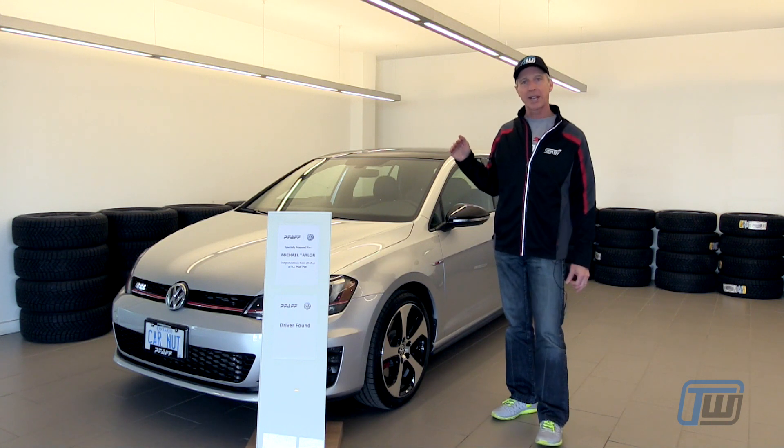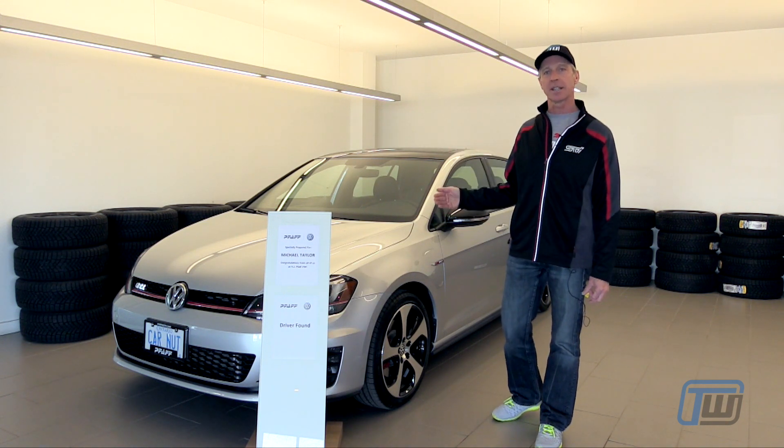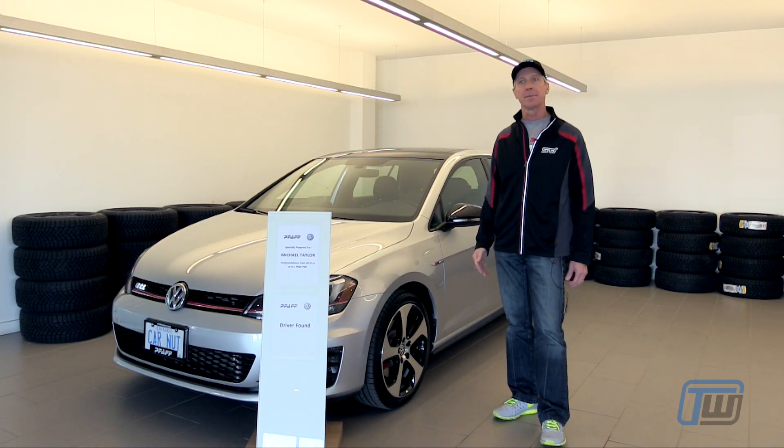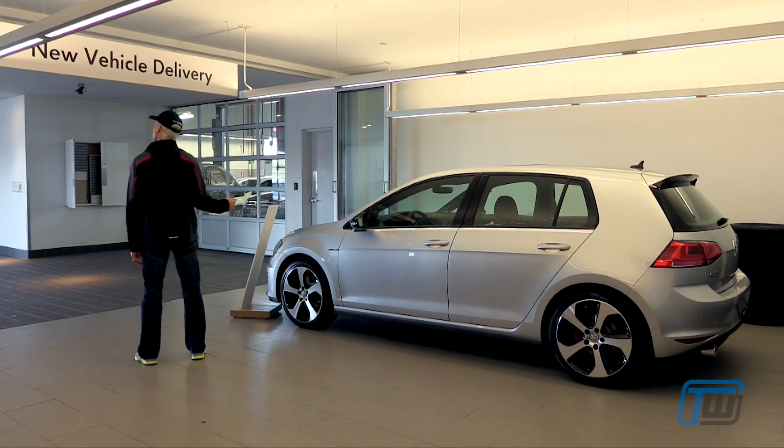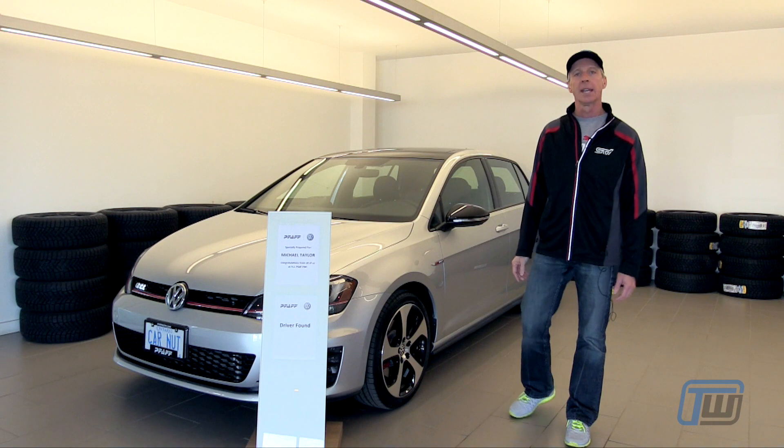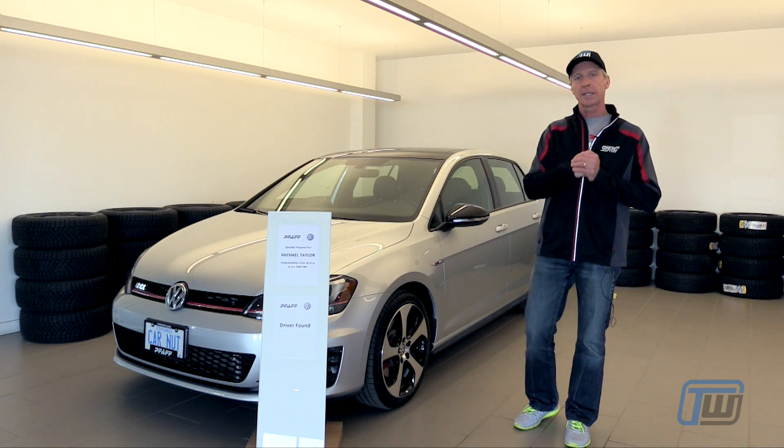We've added a few packages to this, so it's got the Audubon package. To be honest with you, I'm not exactly sure what's in there, but amongst other things it has a sunroof and full leather interior. We will be giving you updates as we go along.